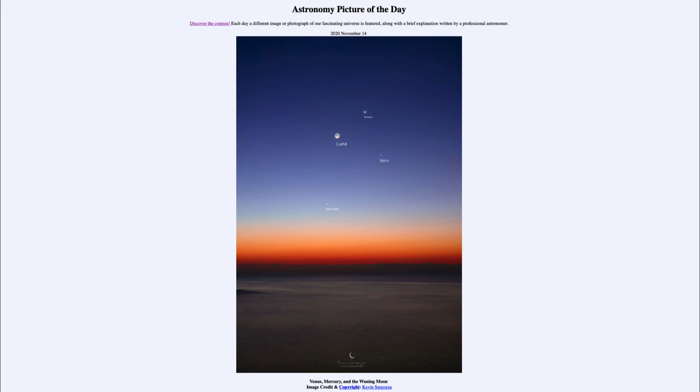We can see all of these objects together in the morning sky. The Moon changes very quickly, so if you miss the Moon, it's a little late for that — but you can still see Venus very prominently, and Mercury, one of the harder planets to see, is also visible as we see in today's image. That was our Astronomy Picture of the Day for November the 14th, 2020, titled 'Venus, Mercury, and the Waning Moon.'